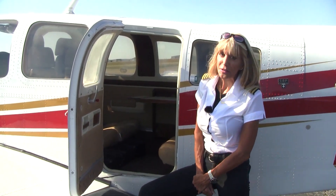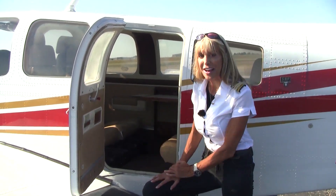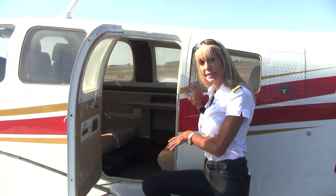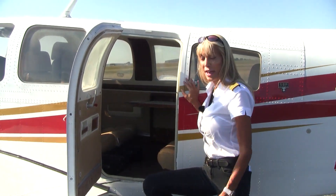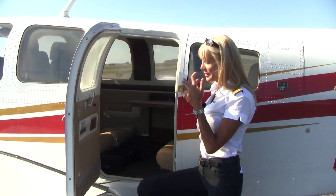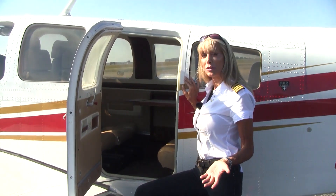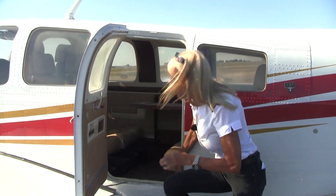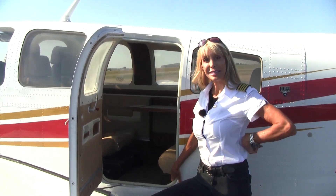This being a pressurized Baron, you can see the door is on the other side. When it comes to loading your passengers, their seating configuration is versatile. Right now the seats are in the club seating configuration, but we can change that — everybody can face forward if necessary, or we can even remove or stow a seat. No tools needed; just pick up a bar and pull a pin and we're in business.